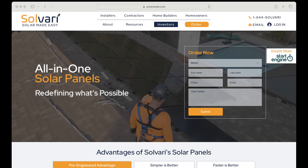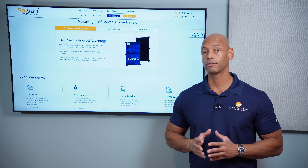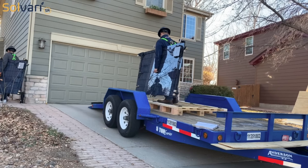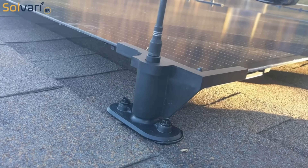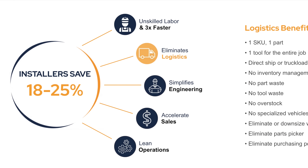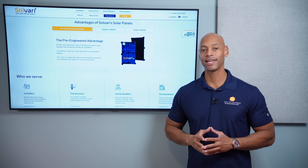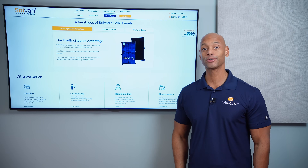Today's video is brought to you by Solvary. If you're a solar installer looking to lower your labor cost, streamline your logistics, reduce time on site, and boost profitability, then you need to take a look at the new Solvary SR. Solvary SR is a first-of-its-kind all-in-one solar module incorporating PV cells, microinverter, direct-to-deck mounting hardware, and wire management integrated in a single SKU. The integrated design lowers labor, logistics, and permitting costs. Go to the Solvary website or click the link in the description to place your first order.